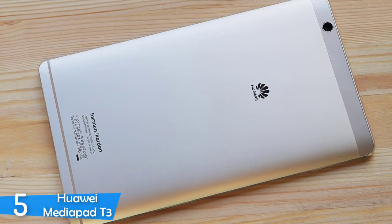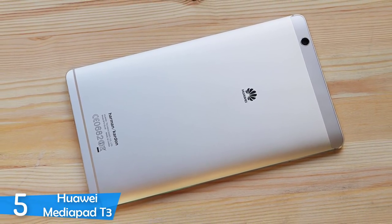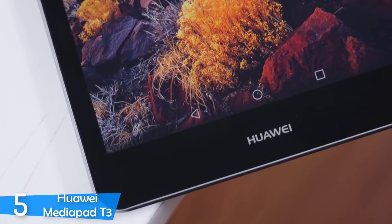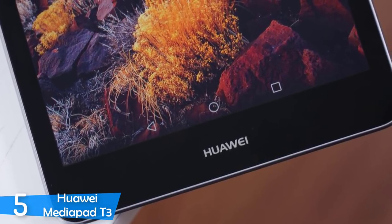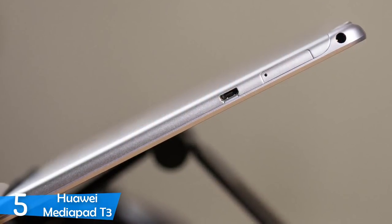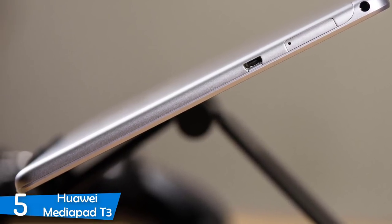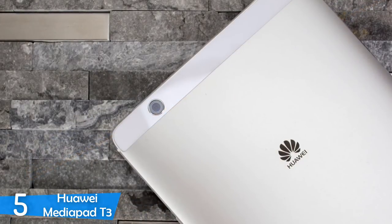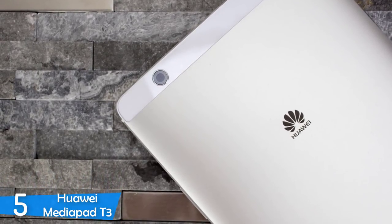Considering the Huawei MediaPad T3's price point, we get a surprisingly good speaker on the bottom, offering nice sound quality. It comes with microSD and microUSB ports on the sides as well. The front-facing camera has a resolution of 2MP, and the main camera is 5MP, and fares surprisingly well in given situations. Performance-wise, the Huawei MediaPad T3 comes packed with a Qualcomm Snapdragon 425 SoC with a quad-core processor with all cores clocked at 1.4GHz. Also, 2GB of RAM and 16GB of internal storage. However, the system already occupies 7.5GB of storage out of the box. Its processor is also not the fastest around, but it does its job pretty well. You may notice some stutter when you have a lot of stuff going on, but it's not a major issue.